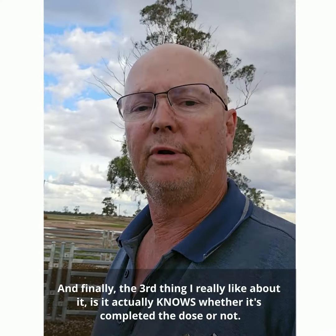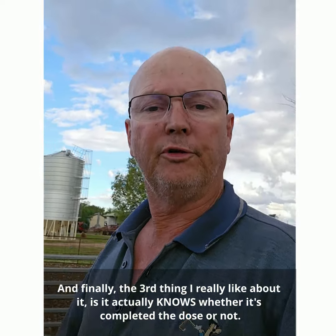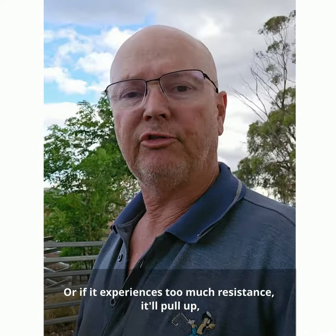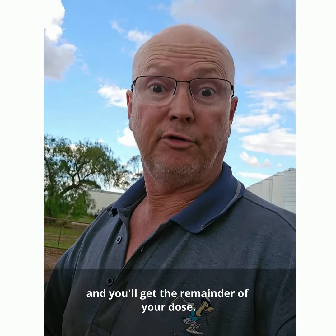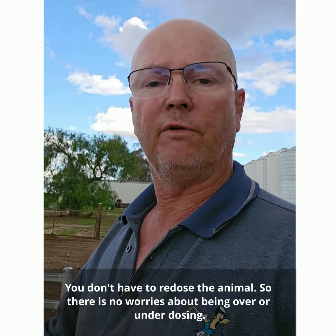And finally, the third thing I really like about it is it actually knows whether it's completed the dose or not. If it experiences too much resistance, it'll pull up and you can actually reapply the needle to your animal, pull the trigger, and you'll get the remainder of your dose. You don't have to re-dose the animal, so there's no worries about being over or under dosing.